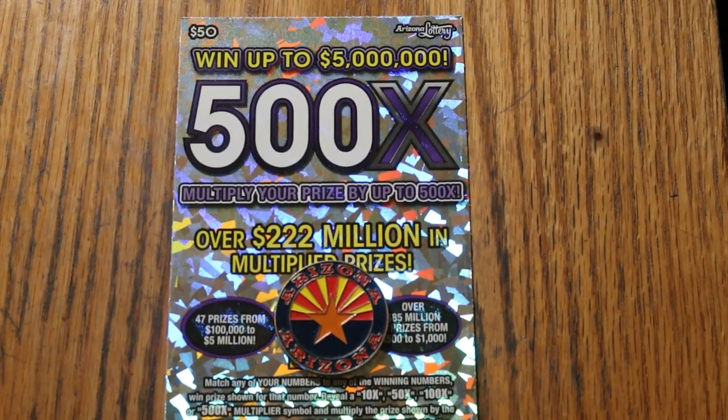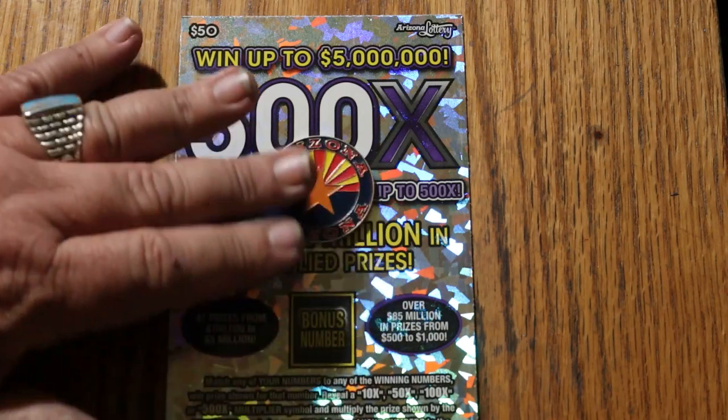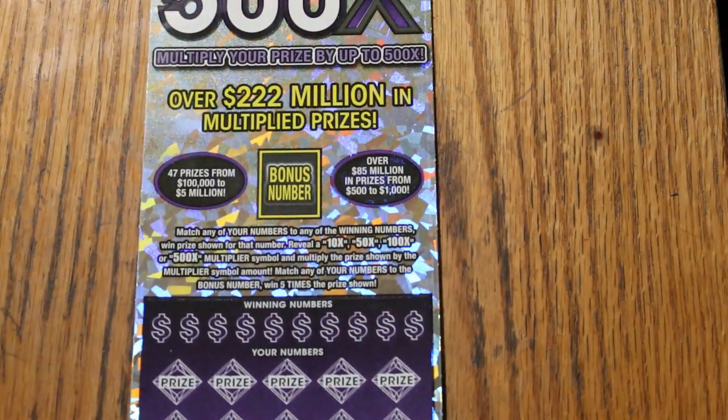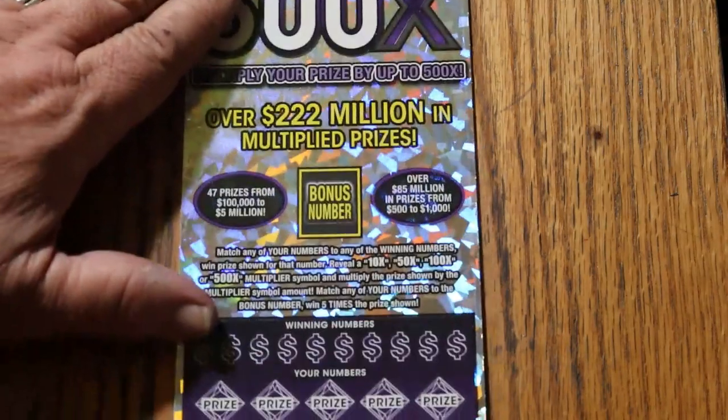What's up YouTube AZ Scratchers, and welcome to the February 24th edition of the One a Day in February series, featuring my all-time favorite ticket, the $50 Arizona 500X. This is a match-your-number-to-the-winning-number game. Find the multipliers of 10, 50, 100, or 500 times and win the appropriate amount. Or the bonus number will give you 5 times, or you can get that manual win. I've got ticket 11, and let's get the show on the road.